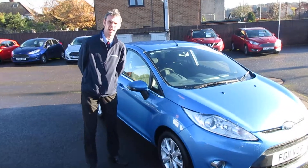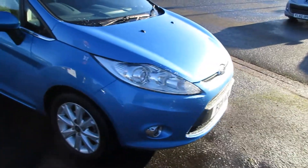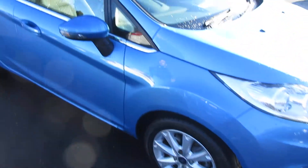Welcome to Sandy Cliff Stapleford, it is Kev again. Today we've got for you a 1.25 ZTEC Fiesta in the Vision Blue.